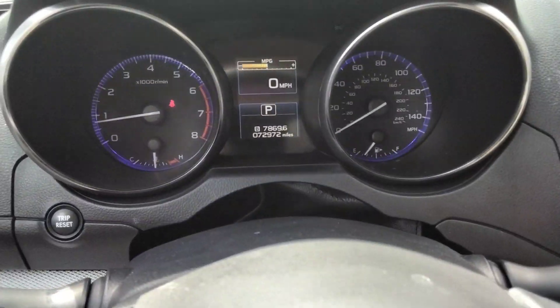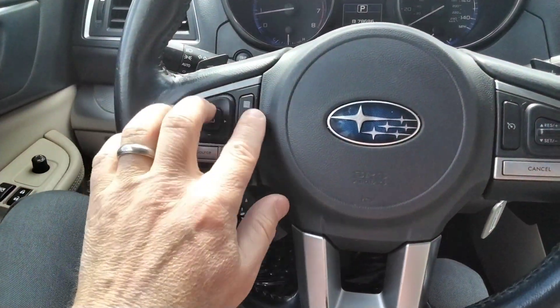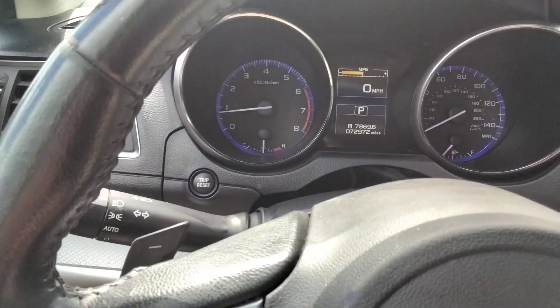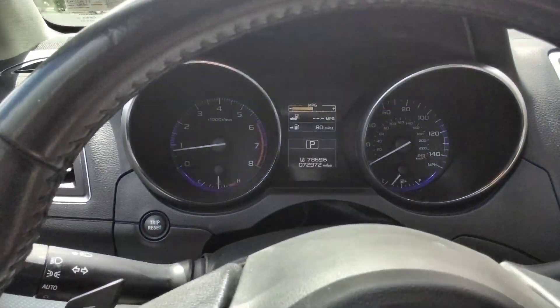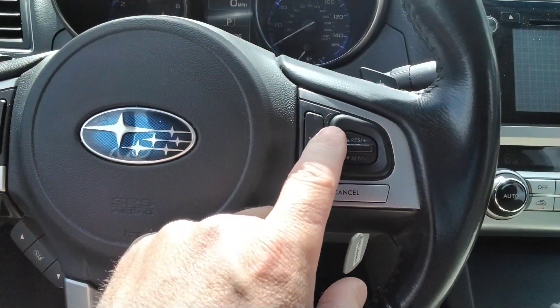This local trade has about 72,000 miles on it. A lot of audio controls right at your fingertips — you've got your audio controls right here. This changes up what you're looking at on the dash. Cruise control right here.